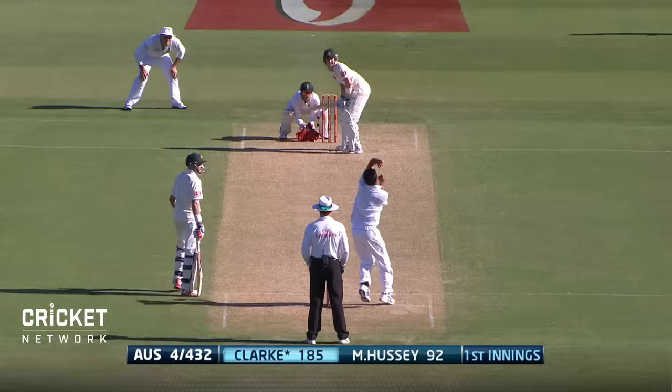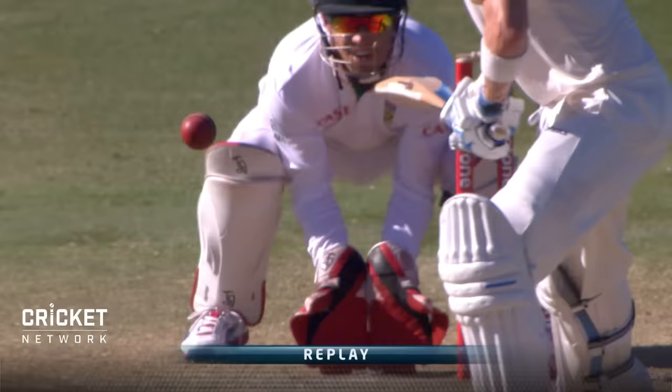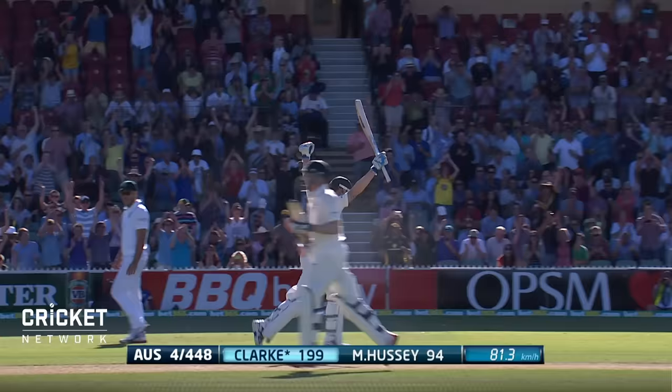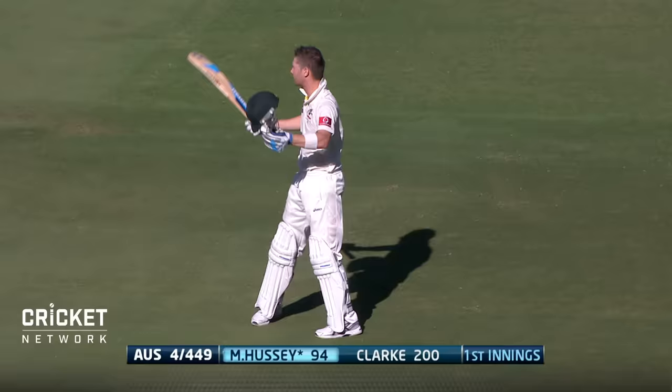It's taken a while. Now over the onside and all the way — that's how you move into the 190s. Over cover, there's four of them. 198 for Clark. He works it and that'll do it. Michael Clark goes into the history books — four scores of 200 or more in a test match in 2012. And everyone is quite rightfully on their feet.